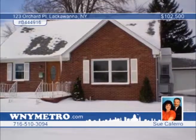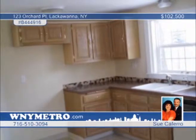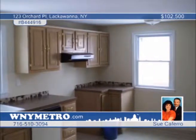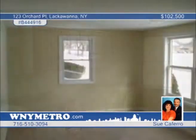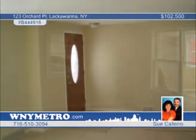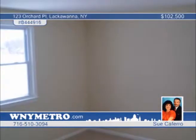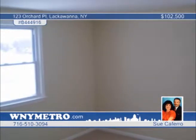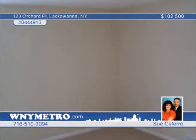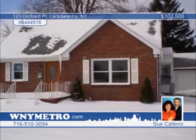Sue Caferro presents this three-bedroom, one-and-a-half-bath home that's like new. Within the last year, all windows, doors, ceramic bath, kitchen cabinets, glass block, light fixtures, and flooring have been updated. Featuring a spacious open floor plan, the large master bedroom is complete with a large walk-in closet and built-in storage areas. Outside, you'll love the maintenance-free exterior with a covered patio and double-gated fence across the driveway. Don't wait to call to find out how you can own this truly beautiful home.